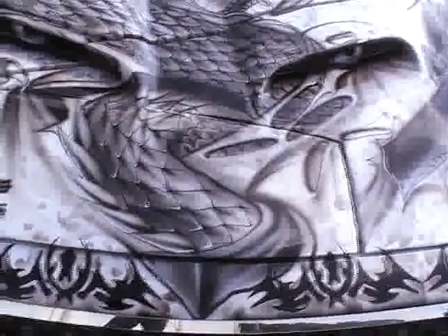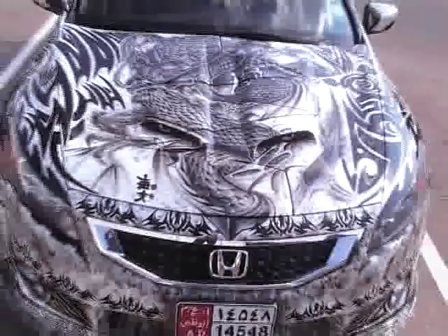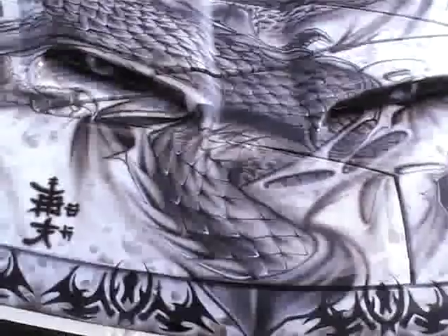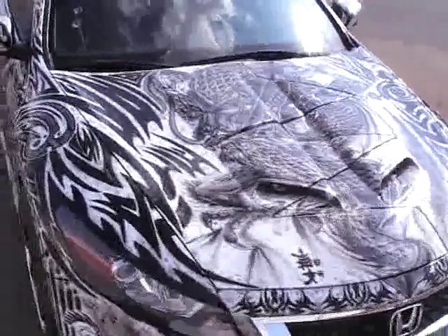But the tattoo is like paint — once we apply it, it is just for the lifetime. Just use it and enjoy your car. If you are a car lover, I must suggest you should come over here, come to our shop, see the different designs, and must apply those designs to your car. Give it a try — it's a very nice design.